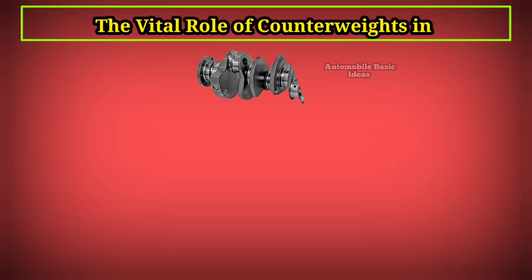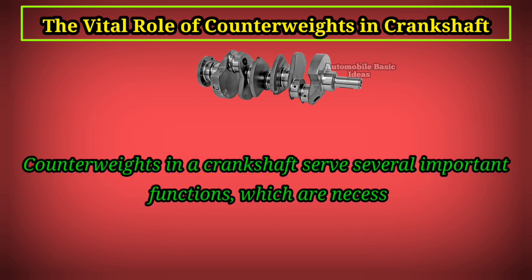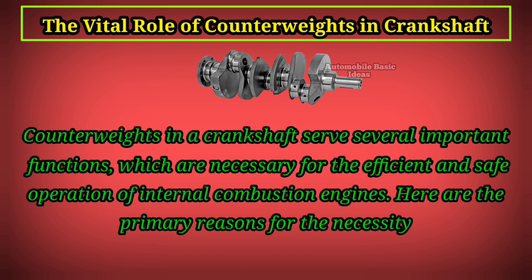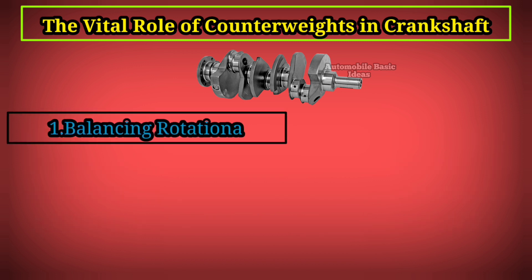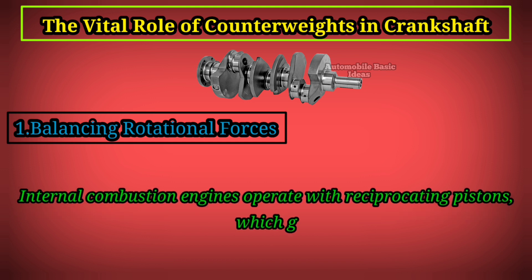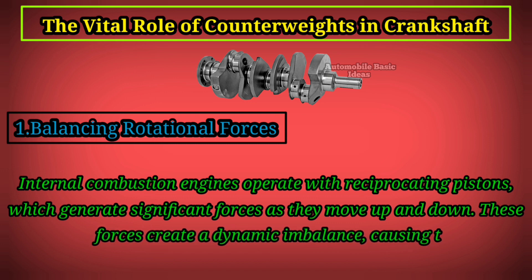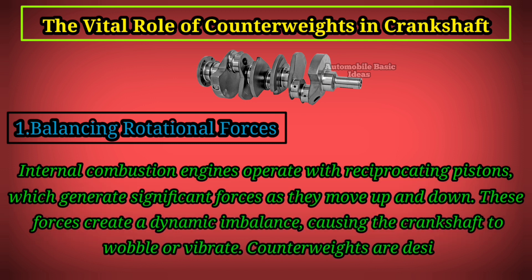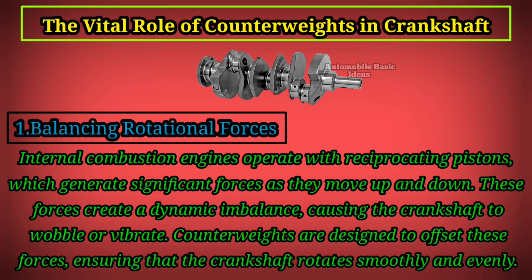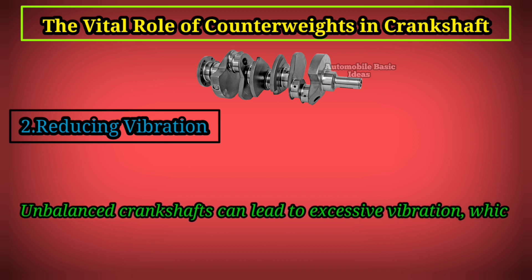The vital role of counterweights in crankshafts. Counterweights in a crankshaft serve several important functions necessary for the efficient and safe operation of internal combustion engines. First, balancing rotational forces: internal combustion engines operate with reciprocating pistons which generate significant forces as they move up and down. These forces create a dynamic imbalance, causing the crankshaft to wobble or vibrate. Counterweights are designed to offset these forces, ensuring that the crankshaft rotates smoothly and evenly.